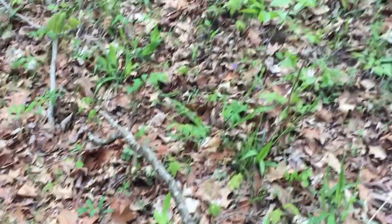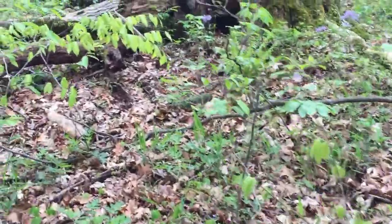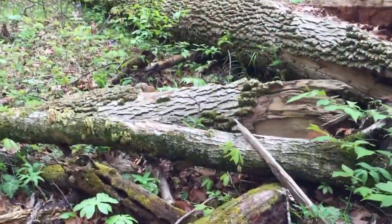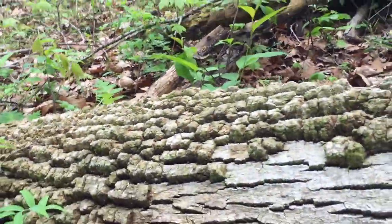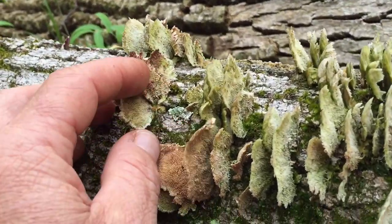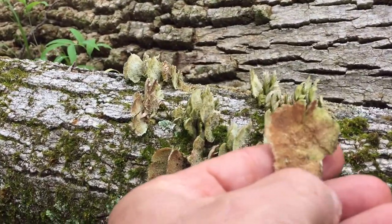This could be differentiated from the turkey tail fungus, which is absolutely beautiful and tends to grow in rosettes. I'm on my way to show you a turkey tail fungus. On the way here, we have another fungus — a related species, probably Trametes hirsuta.